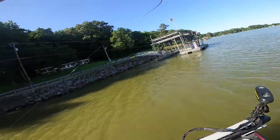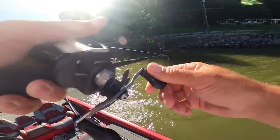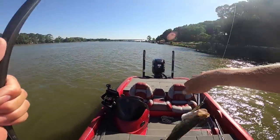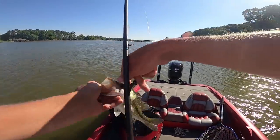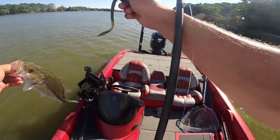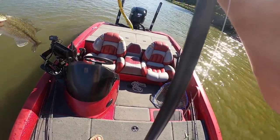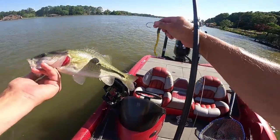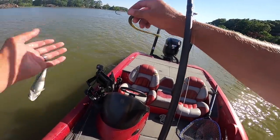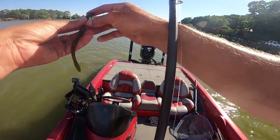First one of the afternoon! Little spotty ate the shaky head. I'm fishing a channel swing on a bank with some docks. There you go — a little 13-14 inch spot. Not too bad. Spots are pretty solid. We're going to keep working down this bank, then go back in the cove and probably hit some docks.